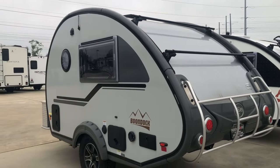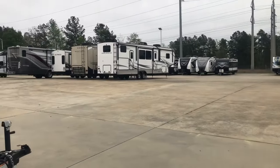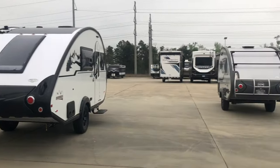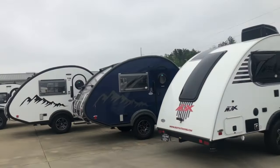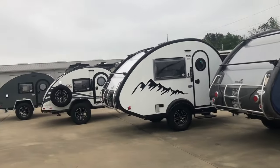Guess where I am! I'm at the camper place inquiring about some service work, and I thought I would just look around. I think the guy said this was all of the new campers they have here at Holiday World in Willis, which is not a lot.